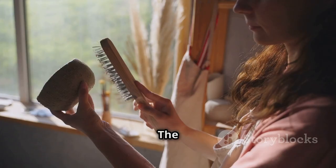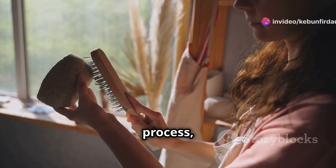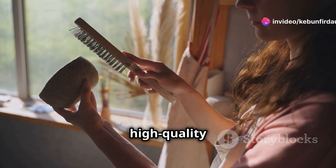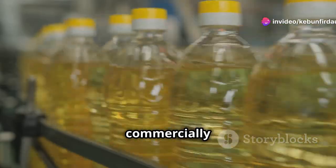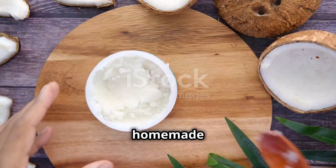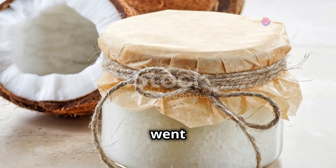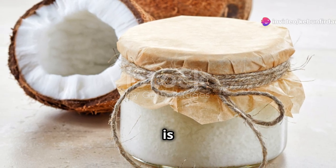A word about quality: the beauty of extracting your own coconut oil is that you control the entire process, ensuring a pure and high quality product. Unlike some commercially produced oils that may undergo refining processes that strip away nutrients and flavor, your homemade coconut oil will be as natural as it gets. You'll know exactly what went into it — and that is priceless.